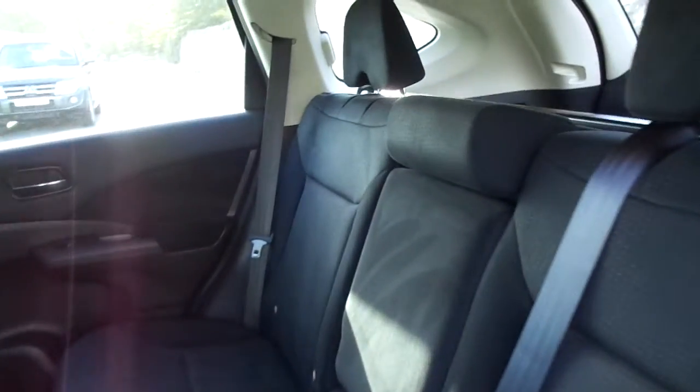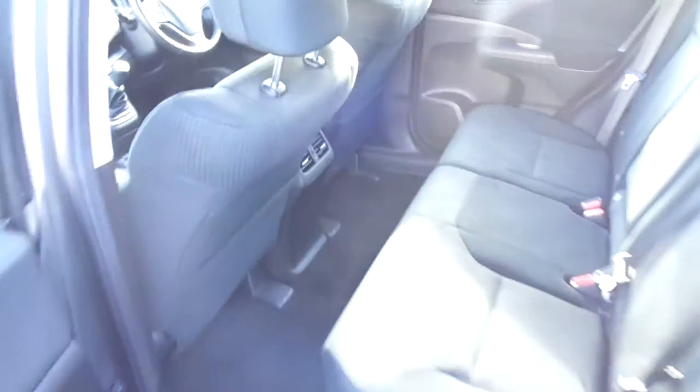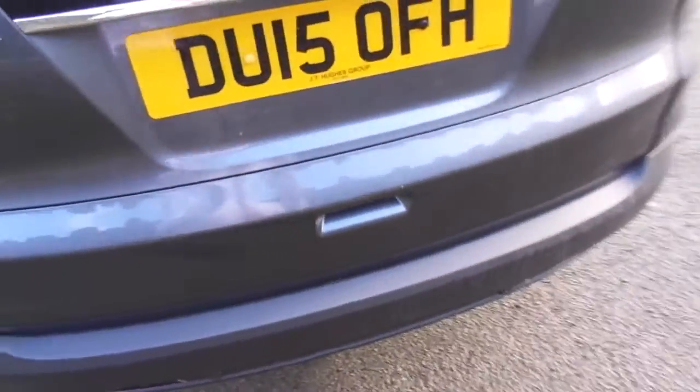The interior of the car is in fantastic condition as you'd expect from only being two and a half years old. The SE model comes with front and rear parking sensors and a reversing camera.